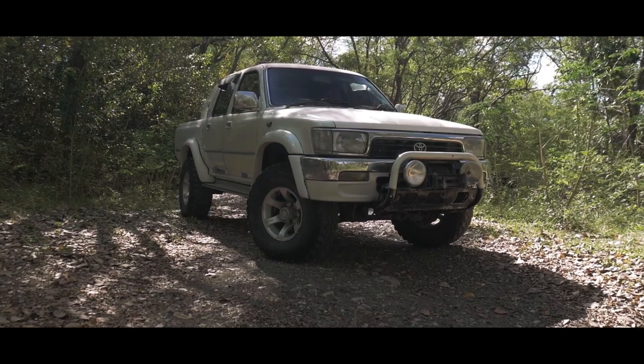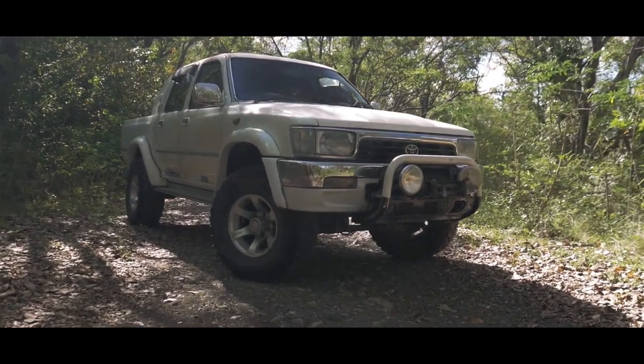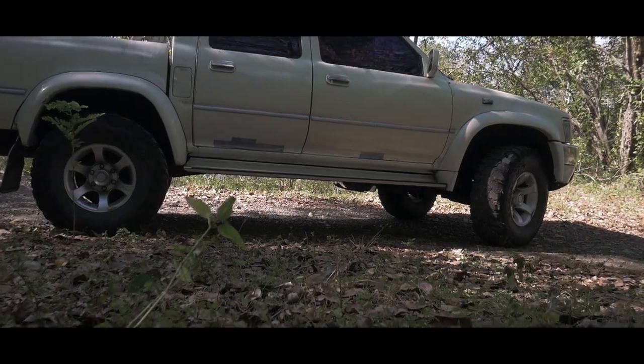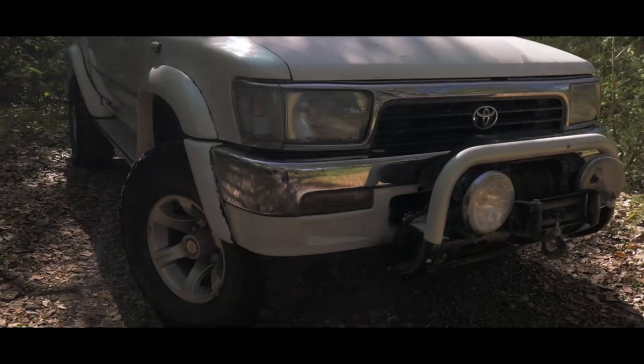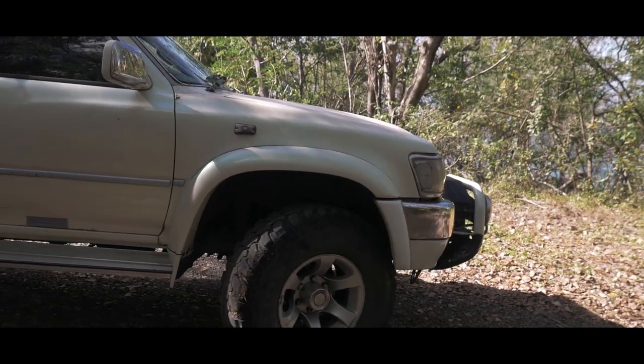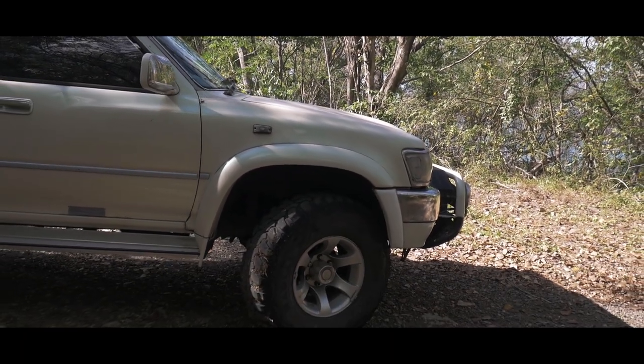It's a 1991 Toyota Hilux, 2.8 litre turbo diesel. I think there were two other owners in St. Lucia before me and they changed hands a couple of times, and then I bought it from the last owner who was trying to sell it.